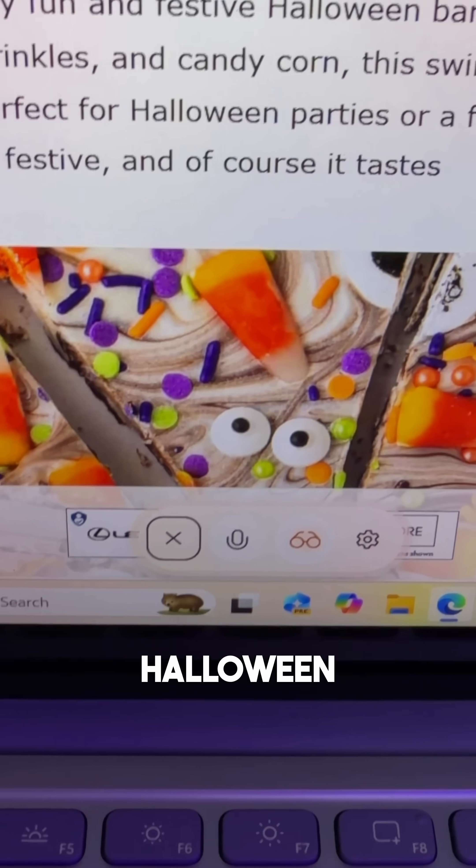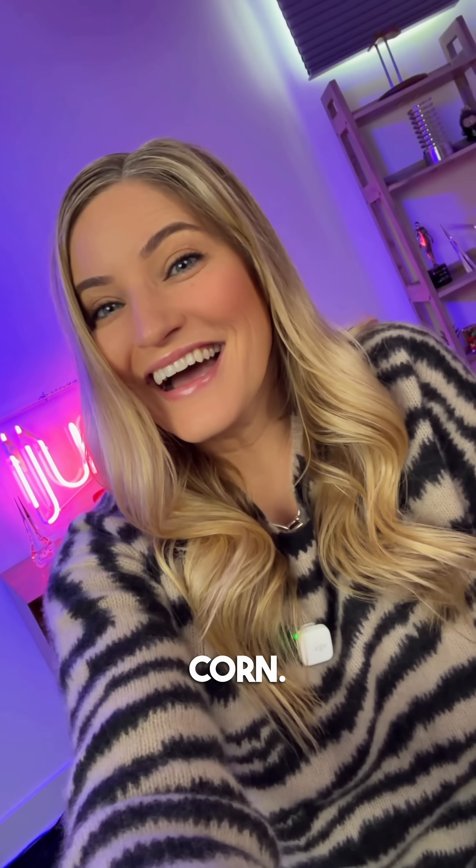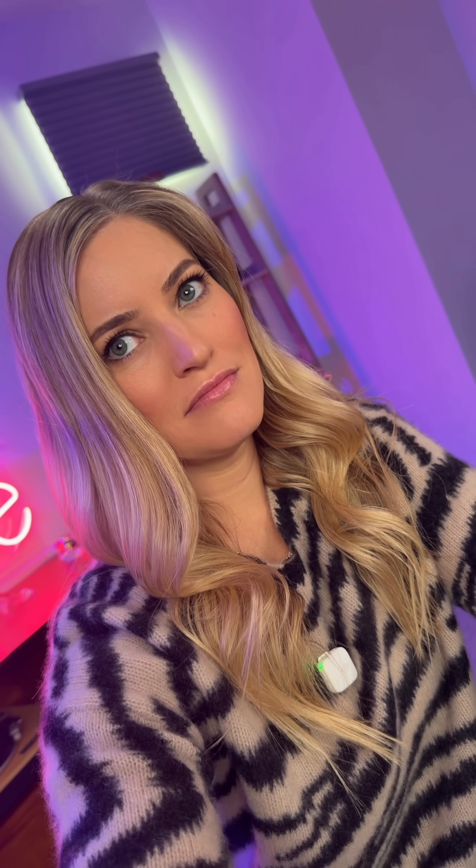Here's how you make Halloween bark: melt dark and white chocolate, swirl them together for a marbled look, then top with candy eyes, sprinkles, and candy corn. Let it set, then break it into pieces. It's super simple. Now all I need to do is make the treats.